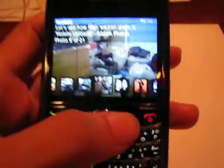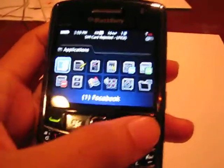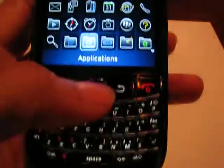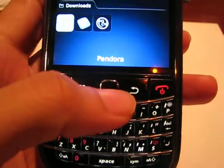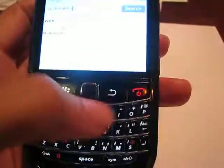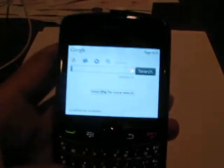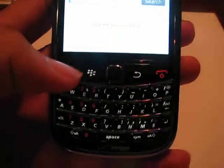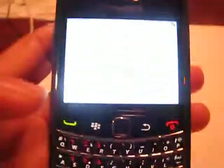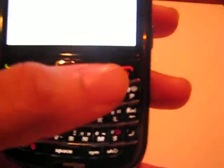I also downloaded Google Voice Search. There you go — I'll do a demo. Watch: McDonald's. There you go, it works just fine.